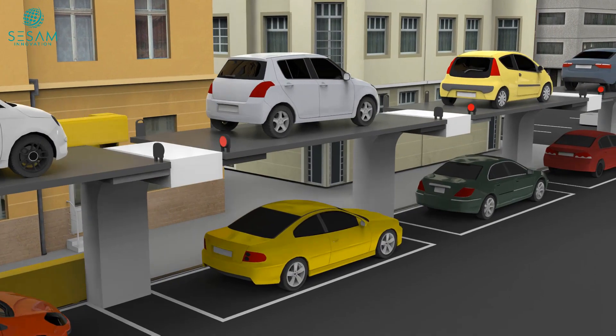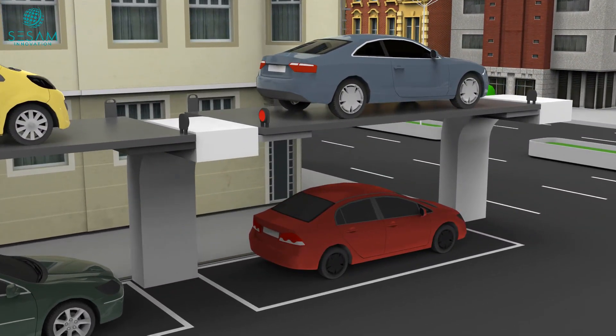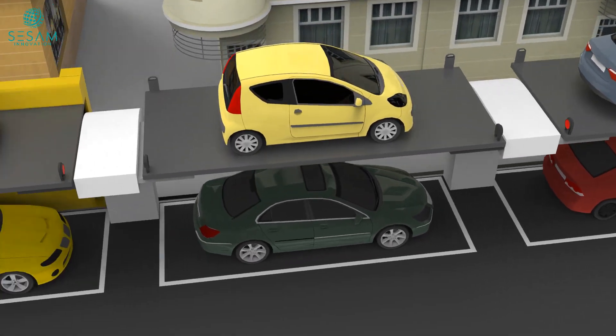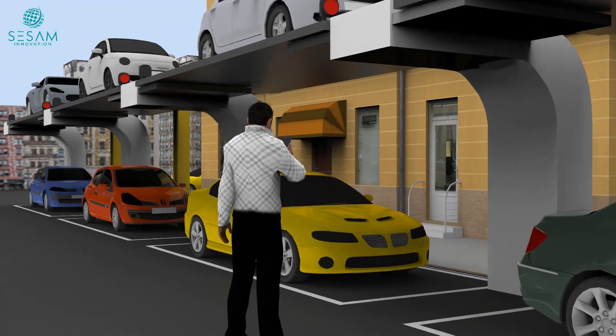Embracing sustainability, our system helps reduce pollution and traffic congestion by optimizing land use. By utilizing vertical space, we minimize the need for expansive parking lots, allowing for greener urban environments.